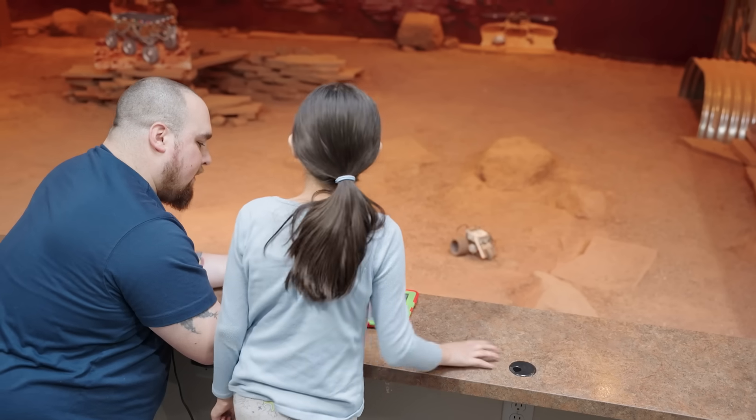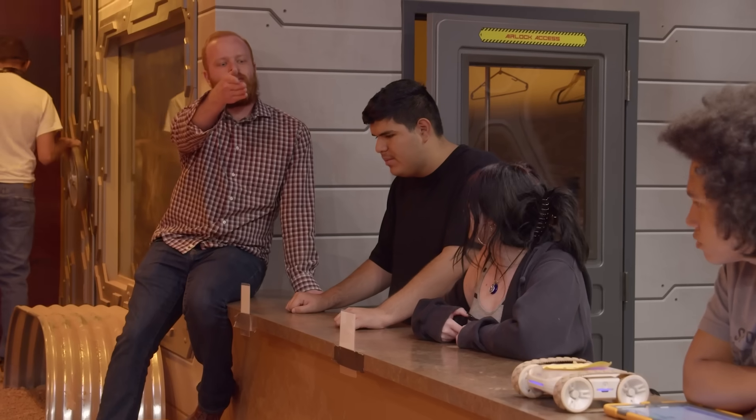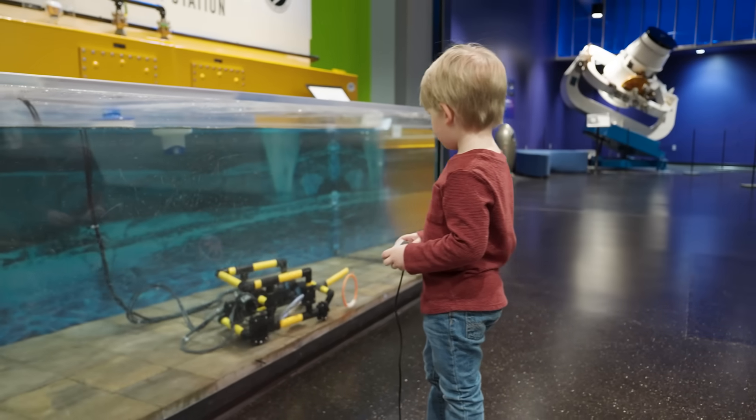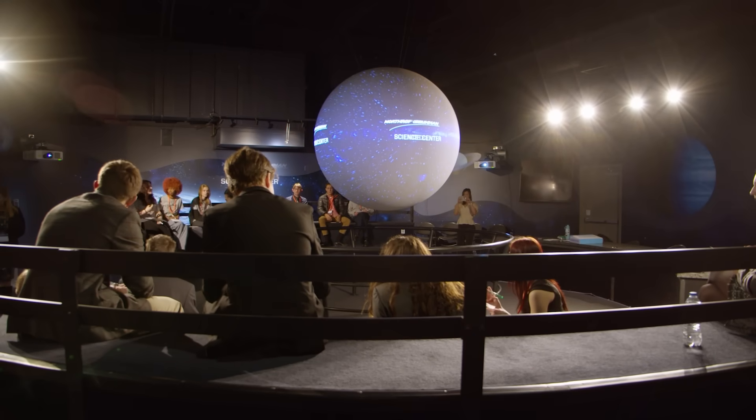The Discovery Center is a hub for learning, offering workshops and programs designed to inspire the next generation of scientists, engineers, and explorers. Participate in STEM experiences and community events tailored for all ages.